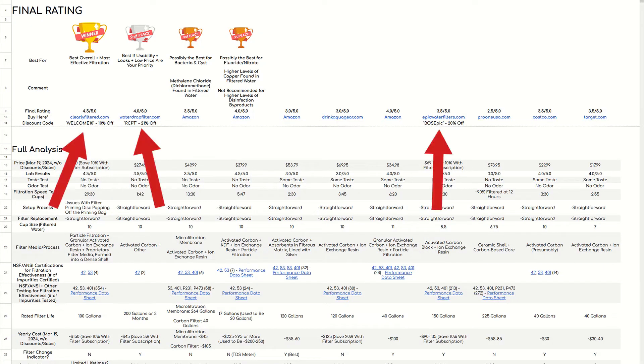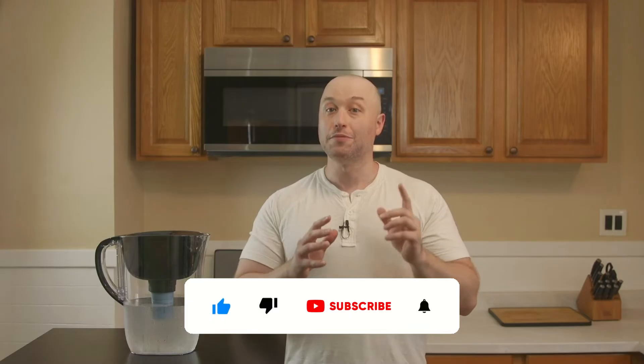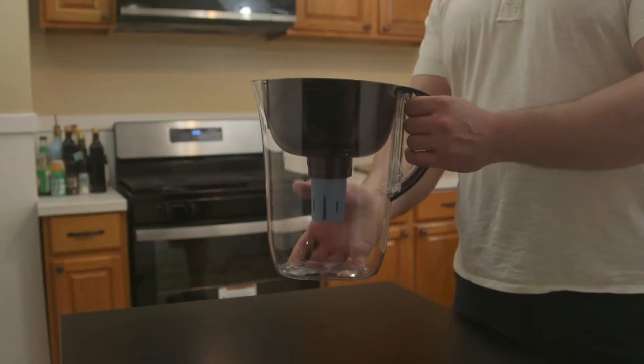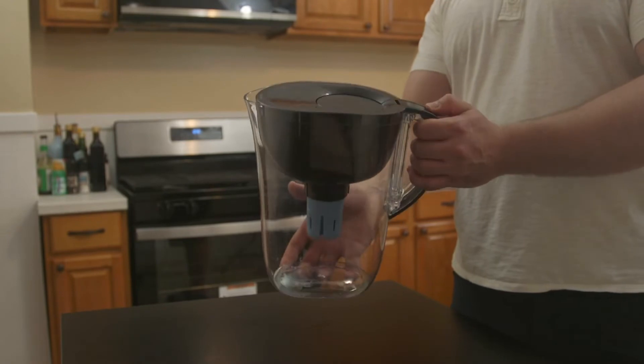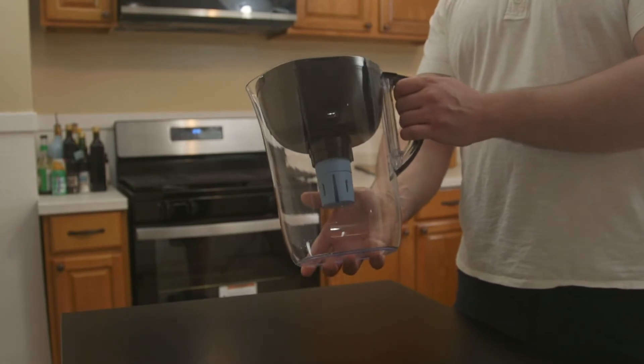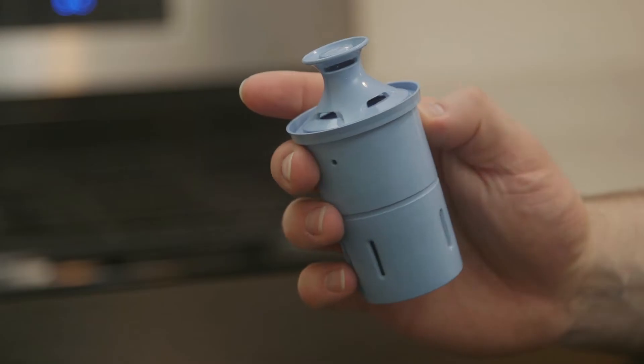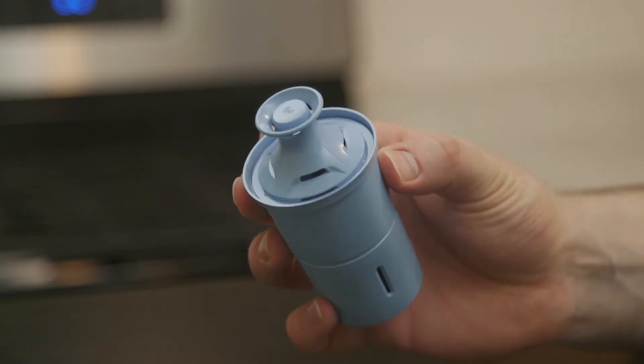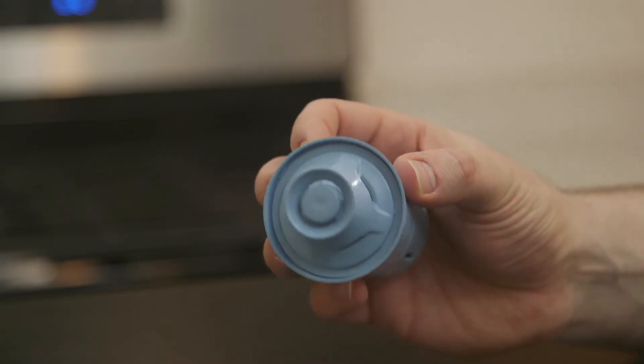Also make sure to check out our discount codes, and please remember to give a thumbs up and subscribe if you like this video. This review features the Brita Everyday, which is also sometimes called the Brita Large. It holds the standard 10 cups and can be used with two different Brita filter cartridges: the Brita Standard and the Brita Elite. For this review we used the Brita Elite filter cartridge, which is considered to be the more effective one. Because all other Brita pitchers and dispensers can also use the Elite filter cartridge — except for the Brita Stream — they should achieve very similar filtration results.